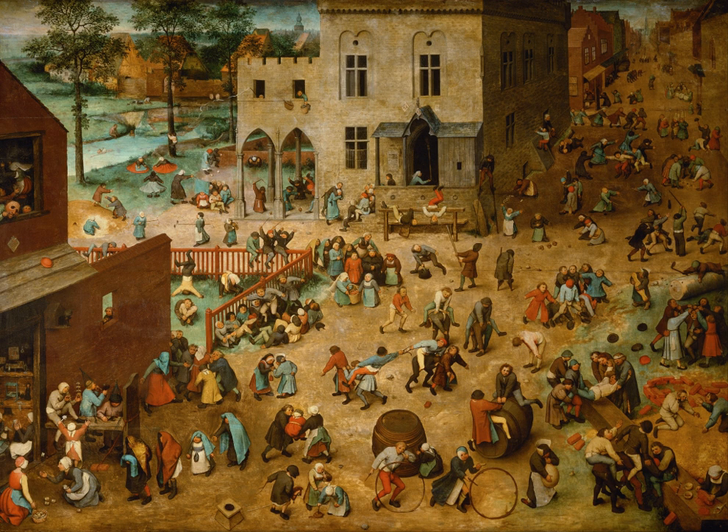Starting from bottom left, the games may be identified as follows.